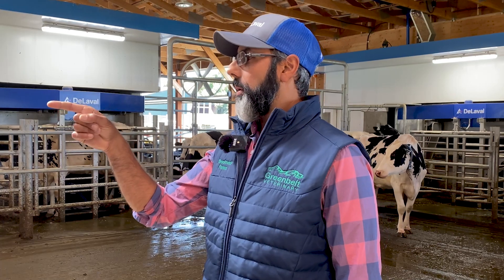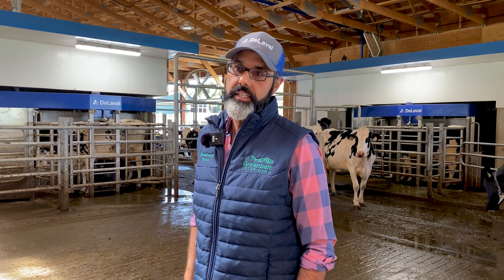We really liked about the DeLaval robots that the vacuum pump is in the utility room and the hot water tank is from the utility room — there's nothing like that built into the robot itself. It's a standard hot water tank, standard vacuum — nothing specialized to the robots. They use the same equipment as in parlors, and those are just industrial water tanks, not specialized tanks. So it's a simple fix if anything needs to get repaired.